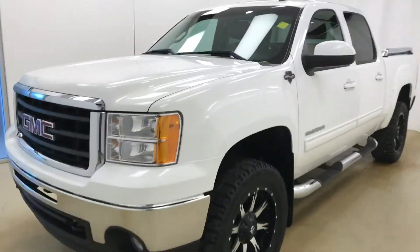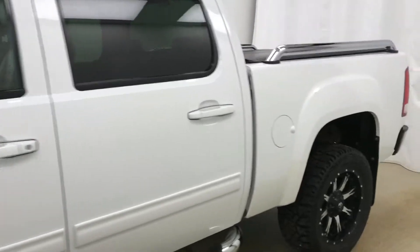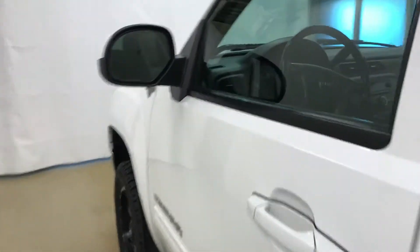Today we're viewing stock number 114874, a 2011 GMC 1500 Crew Ultimate GFX Edition. Our exterior color is Summit White.